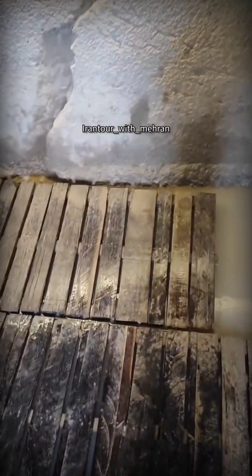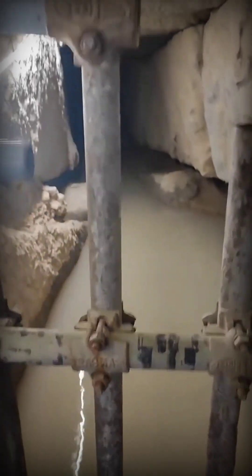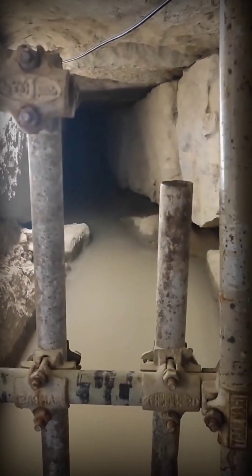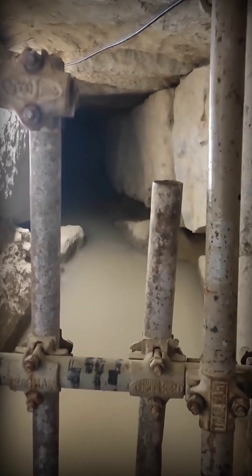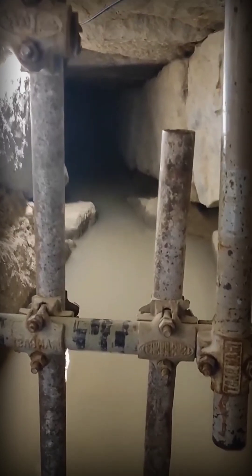As we descend, the water flows downwards along the slope of the stairs. This is because this is a water channel designed to carry the drainage water from all the rooms leading to the palace out of the complex. The sound you hear is the water that, at one time, flowed from the downspouts of the Palace of the Hundred Columns into the sewage system and these very waterways.